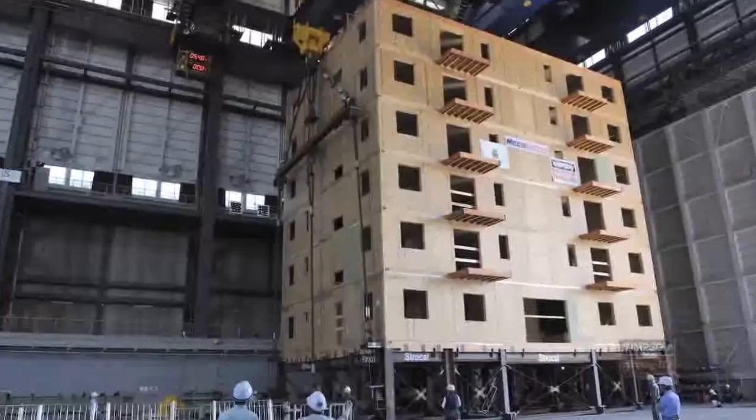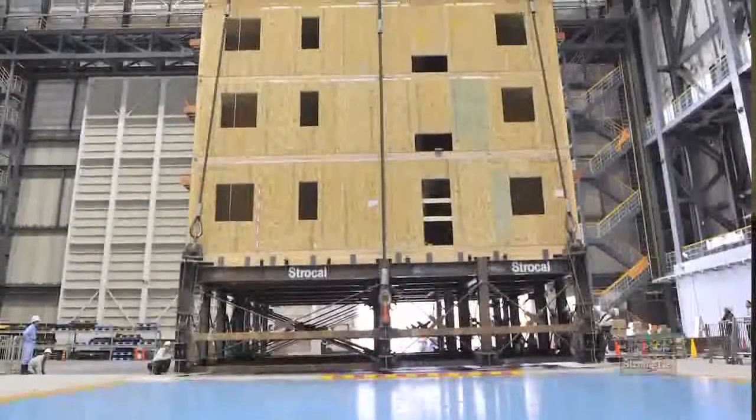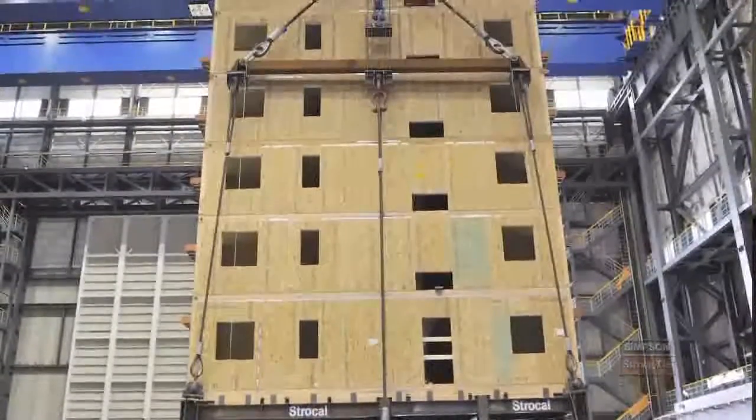What we're really doing here is demonstrating that you can build a six-story or even a seven-story wood structure in a high seismic zone and have it perform how you want. It's safe, it's cost effective, and frankly, there's very little damage. Really, for 5% or less in your construction material costs at the beginning of the building, you can not only save the occupants of the building, but you can also save the structure.